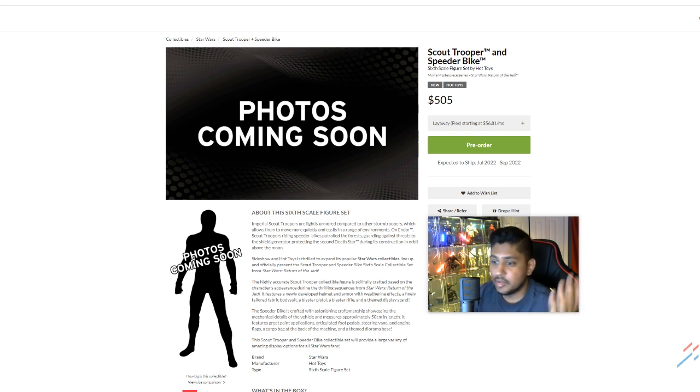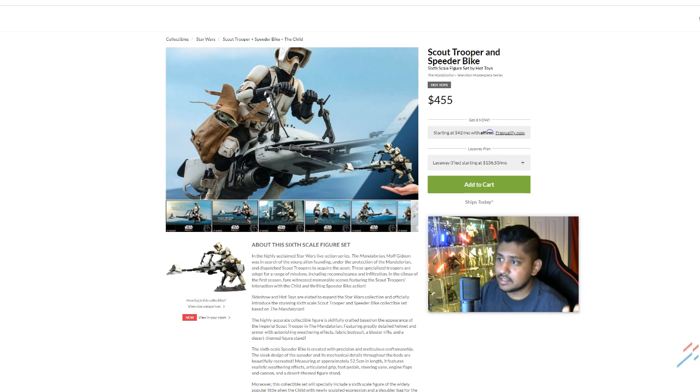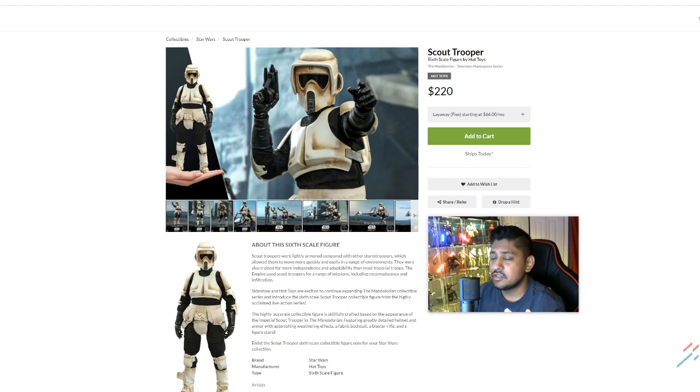Wait a minute — a $50 price jump for a reused figure? Now this is fine, whatever, reuse — because Return of the Jedi, that's a badass Scout Trooper, and The Mandalorian, that's a badass Scout Trooper. But with that being said, why the $50 jump? I think Hot Toys figured it out — the demand was high for a trooper with a piece of plastic under his butt, so they raised the price.